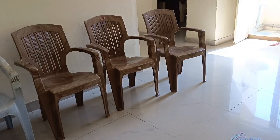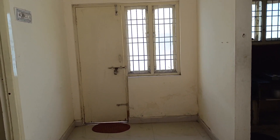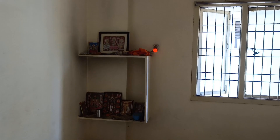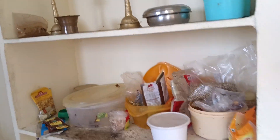This is a bedroom. When you have to clean the cupboard, you can put it in the cupboard. Then you can put it in the kitchen.